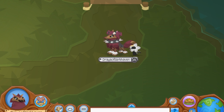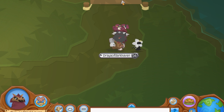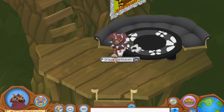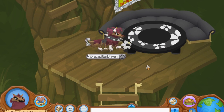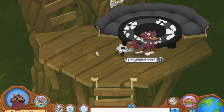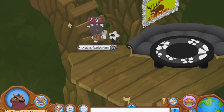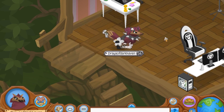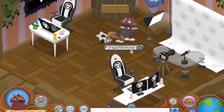Hey magicians, are you ready for my very realistic house tour? Let's go. Here we have my empty kitchen — that's not really a kitchen, it's kind of a dining room, but it's empty. Here we have my whole life: I spend all of my time vlogging, gaming, and vlogging some more.